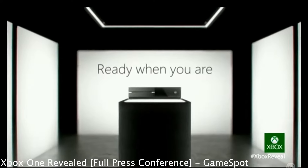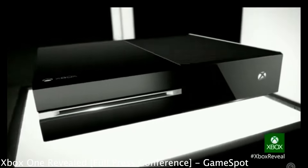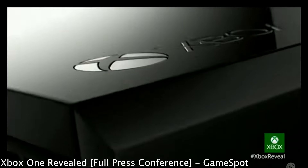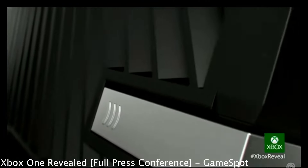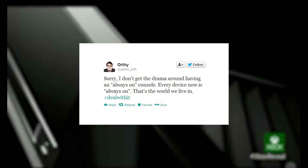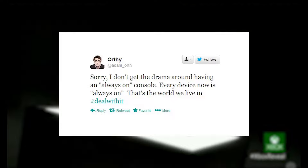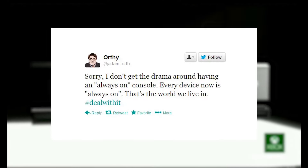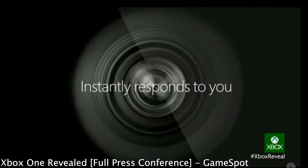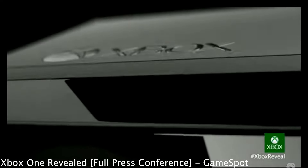It had been rumoured for a while that the Xbox One was to be an always-on console, requiring a constant internet connection to function, which Microsoft hadn't confirmed. Despite this, it was still cause for concern among consumers, especially after a tweet from Microsoft employee Adam Orth, where he stated: 'I don't get the drama around having an always-on console. Every device now is always on. That's the world we live in. Hashtag deal with it.' This brought more heat down on Microsoft, and despite them actively denying the always-on rumours, the negative mood lingered for months.